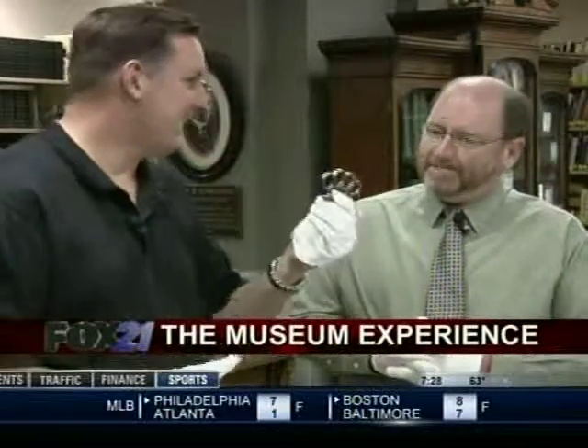And of course, the good old brass knuckles. I can't tell you how many brass knuckles we have in our collection, frankly. They were apparently fairly common — the weapon of choice, I guess, when it comes to crime and punishment.